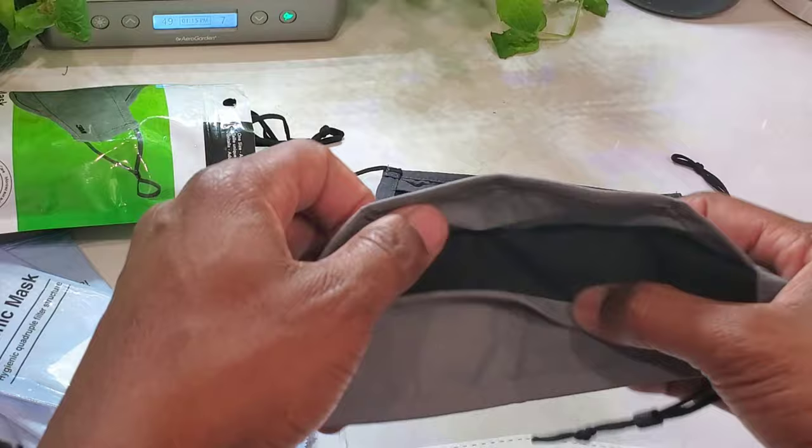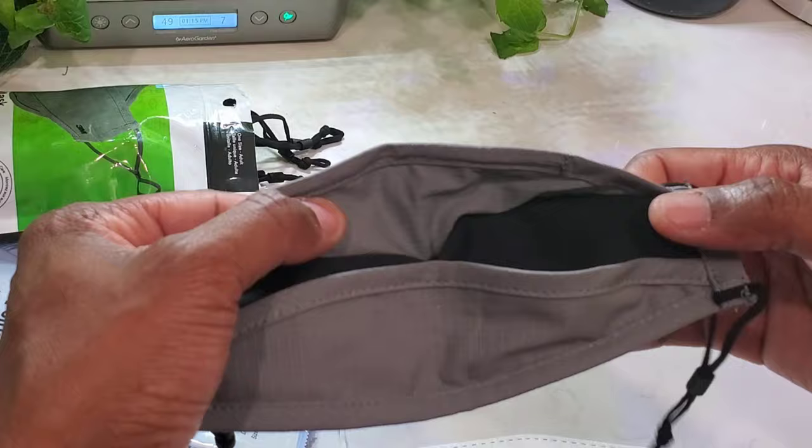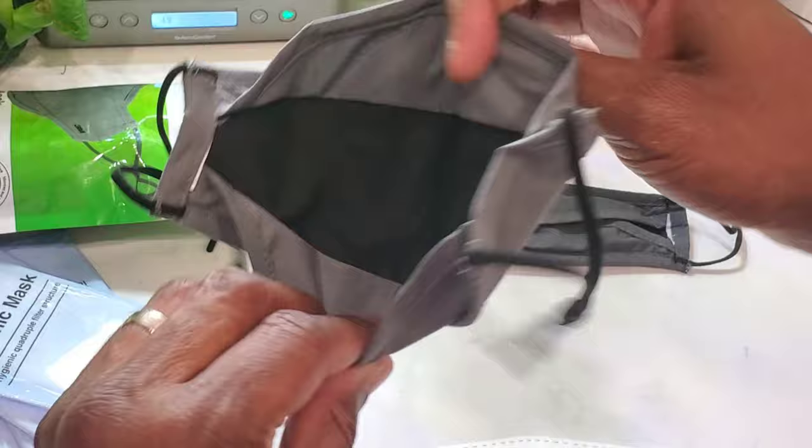My initial concern was about the dual barrier — where the black section is. The inner layer looks almost transparent against light, but it is definitely a barrier that works — nothing's coming in or out. It also passed the candle test. There's a dual barrier that goes over your mouth when you breathe in or out, which is exactly what you want.